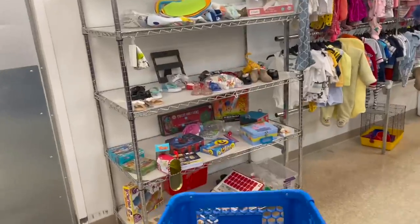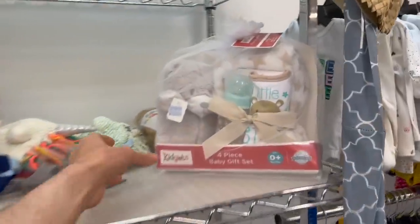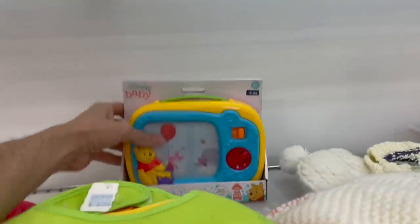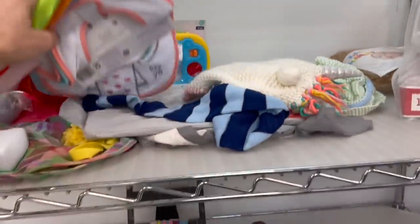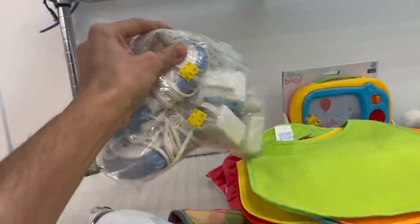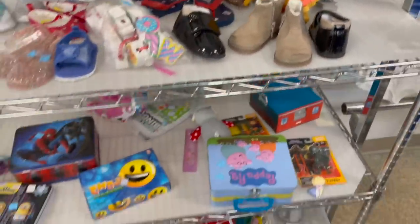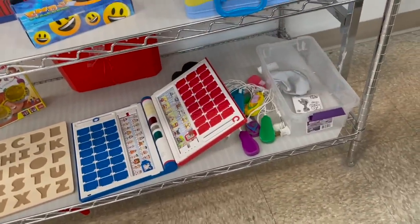Let me see if there's anything in the toy section. I always overlook the toy section. Oh, look how cute — there's Winnie the Pooh, which they want $6.99 for. It's a monitor for $10. Look at all the cute little shoes. Alright, I've not seen anything in the toys.